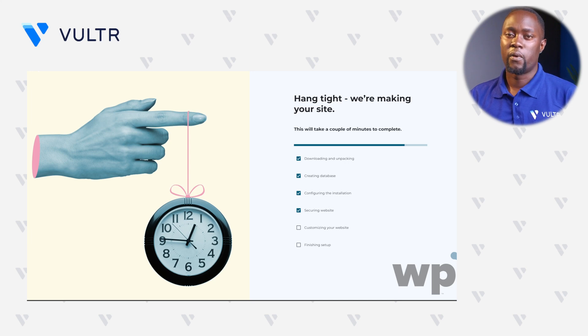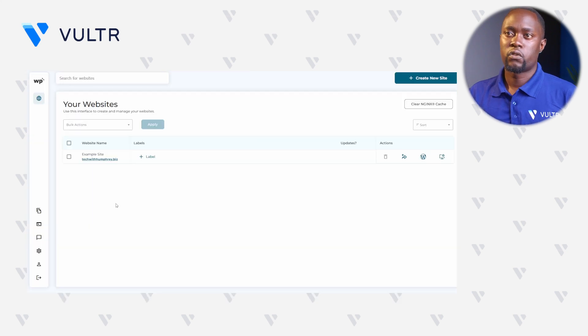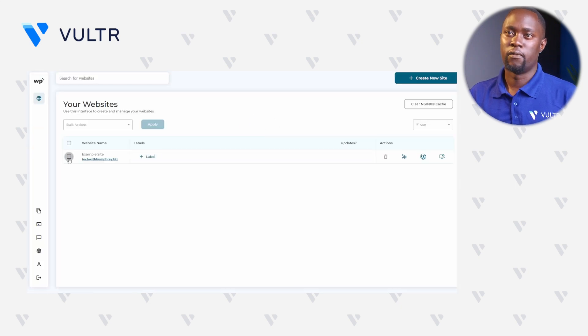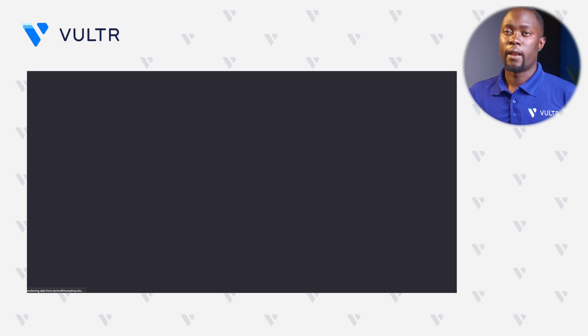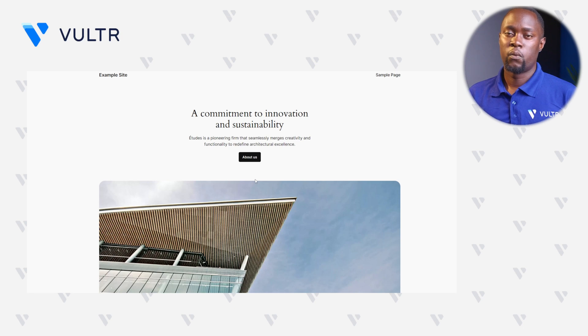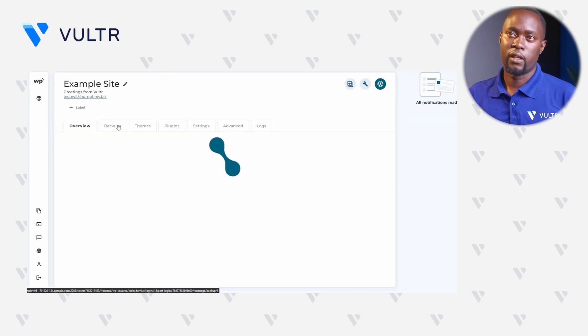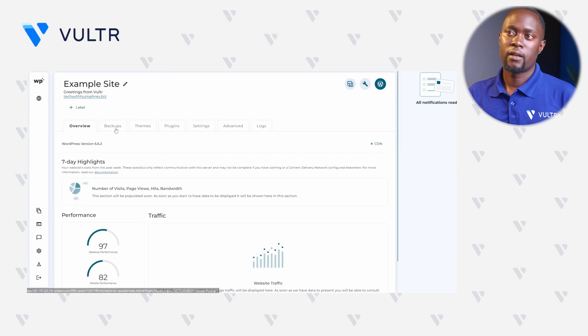As you can see on this page, this process can take between 20 to 30 minutes to complete. Once the process is complete, simply refresh the WP Squared page to have access to our new site. Our new WordPress site is now active. Click the domain to access the page — you can see our WordPress site with the default 2024 theme and our site name. Back in WP Squared, click the domain details button to see multiple management tabs: Overview, Backups, Themes, Plugins, and Settings.